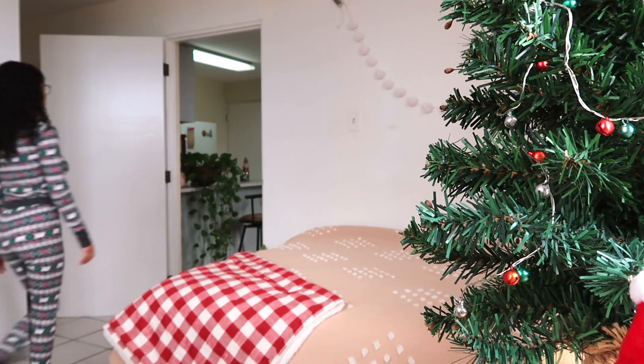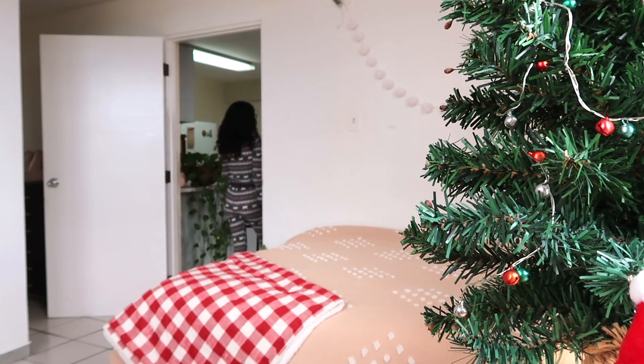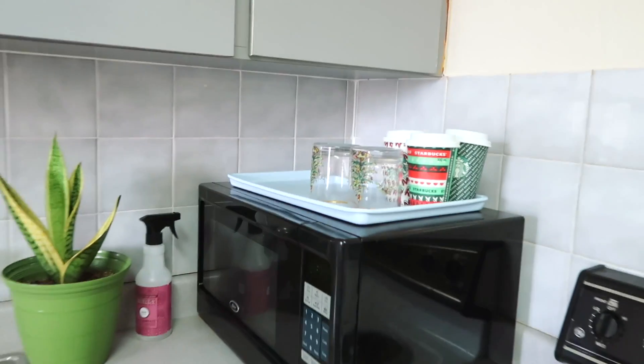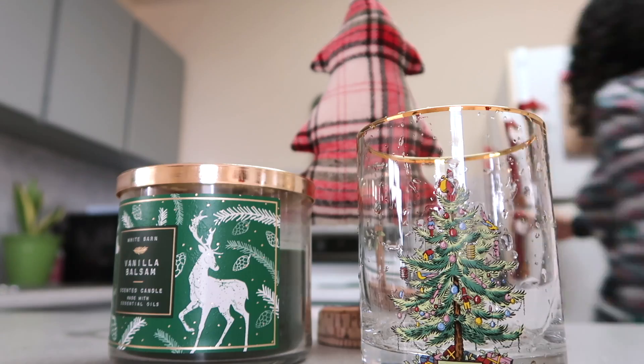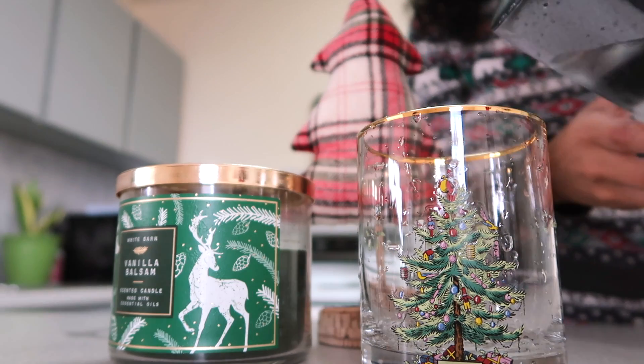Next I head straight to the kitchen, and here I usually just fill a cute Christmas cup with some water to help me stay hydrated throughout my entire morning, and it feels so good.